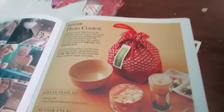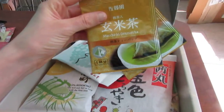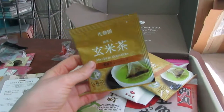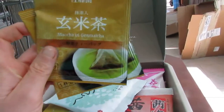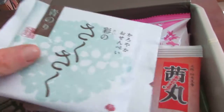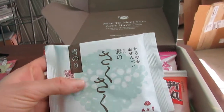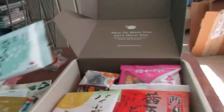Let us see what we have! So first, the Genmaicha — these are beautiful tea bags, it looks like triangle tea bags. I think I actually had Genmaicha when I was in Japan; one of my hostels had it. And this must be the Sakusaku seaweed cracker — yep, Nori. I was actually expecting this to be much smaller, so that's cool.